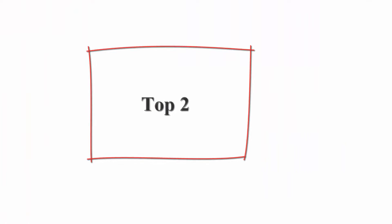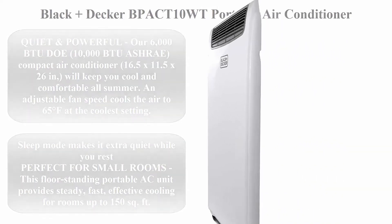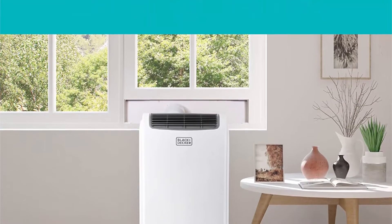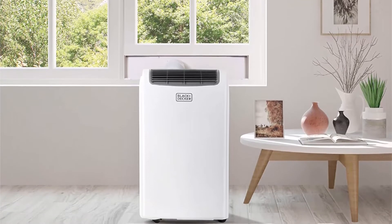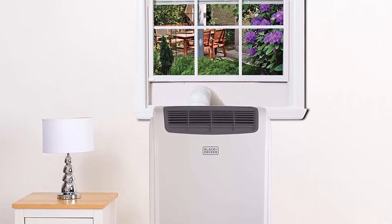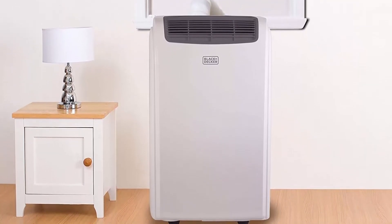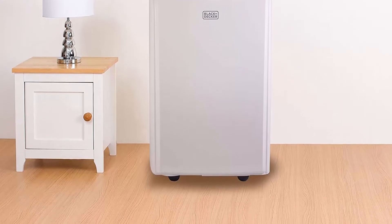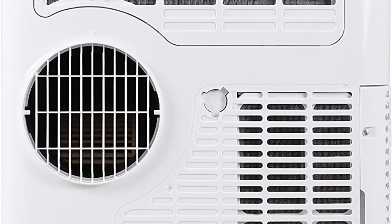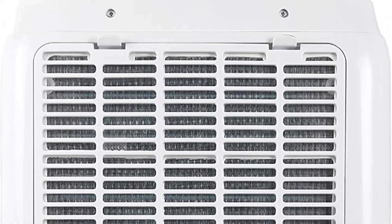Top 2: Black+Decker BPACT10WT Portable Air Conditioner, 10,000 BTU — quiet and powerful. Rated 6,000 BTU DOE and 10,000 BTU ASHRAE, this compact AC unit measuring 16.5 x 11.5 x 26 inches will keep you cool all summer. An adjustable fan speed cools the air to 65 degrees Fahrenheit at the coolest setting. Sleep mode makes it extra quiet while you rest — perfect for small rooms, providing steady, fast, effective cooling for rooms up to 150 square feet.